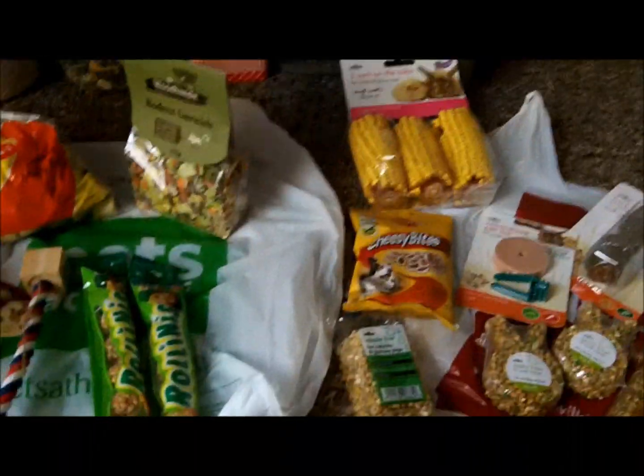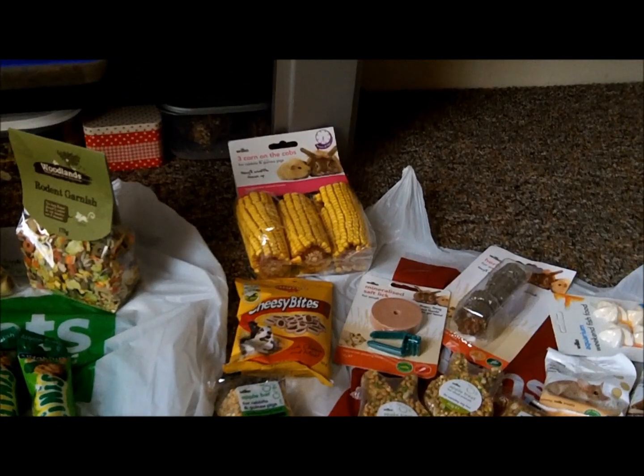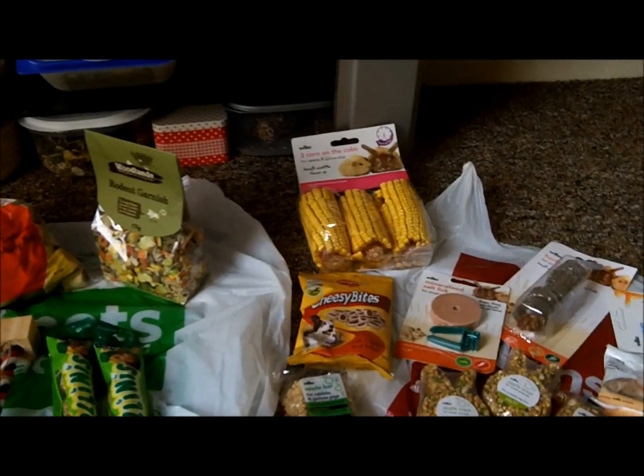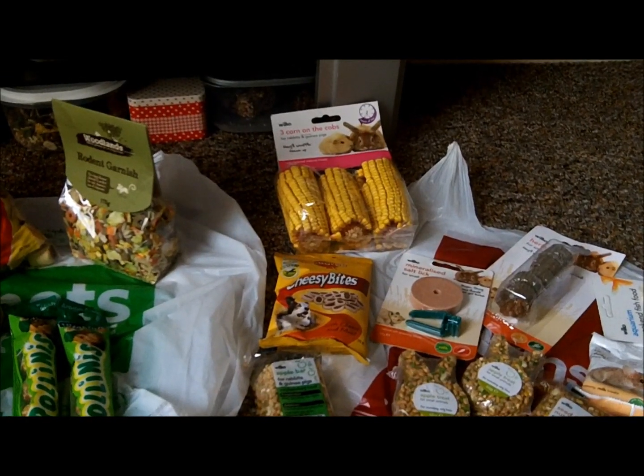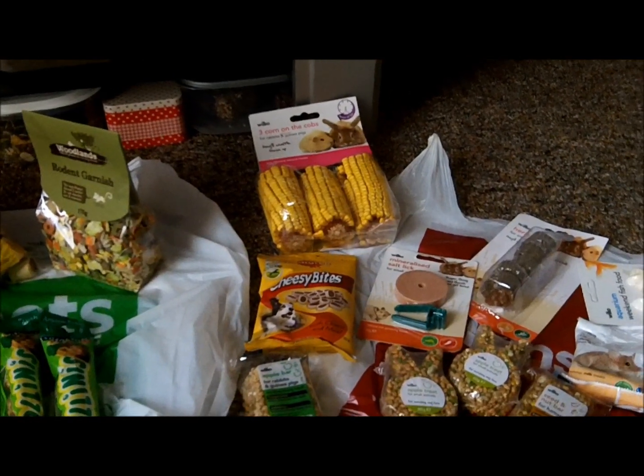So that was what I got for my haul. I got quite a bit but they were all treats pretty much. I also bought some contest prizes, and that's all — thank you for watching.